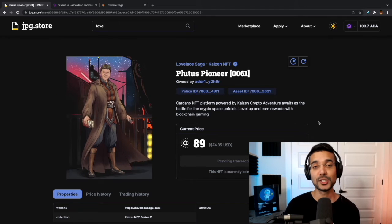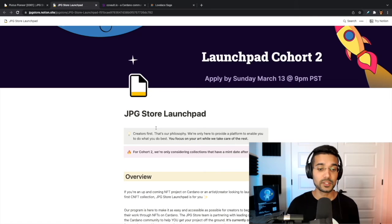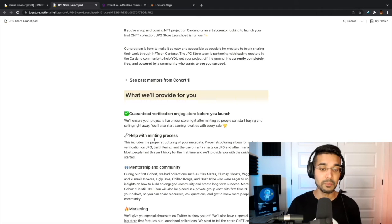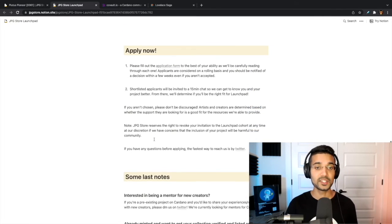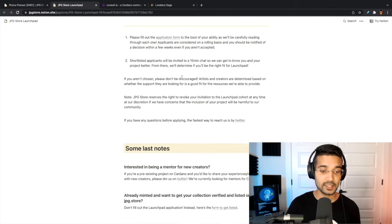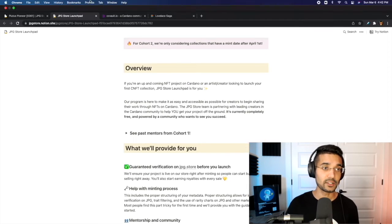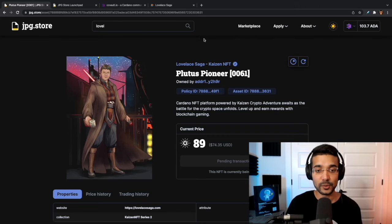Now that we've purchased our NFT, I wanted to show you the process if you are a creator and want to have your project verified, or you're interested in using jpeg.store to list your NFTs for sale. To do that we click on 'Apply.' Apply for Launchpad is a creator hub to launch your NFT project for sale. They'll walk you through the process of getting verified, help with the minting process, and offer mentoring. You can fill out the application — it's pretty much a form that tells them more information about your project.